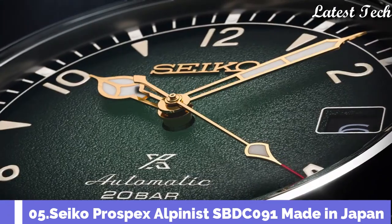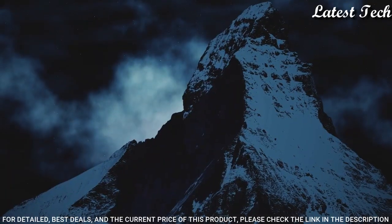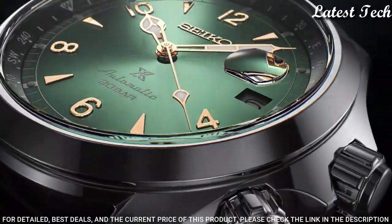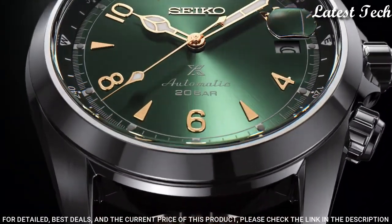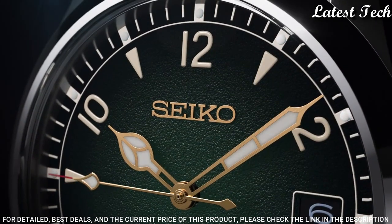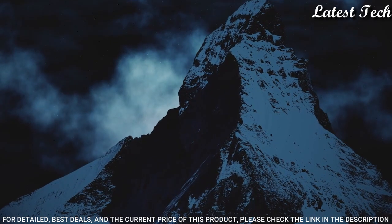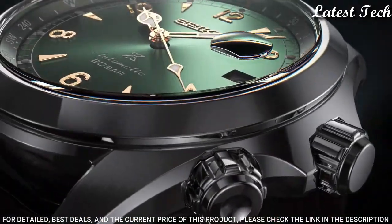Number 5: Seiko Prospex Alpinist SBDC091 Men's Watch. It is equipped with Japanese automatic movement. Stainless steel case of round shape. Case dimensions are 39.4mm in diameter and 13.2mm in thickness. Display type: Analog. This timepiece has sapphire anti-reflection coating glass. Leather band, color brown. 200m water resistance.